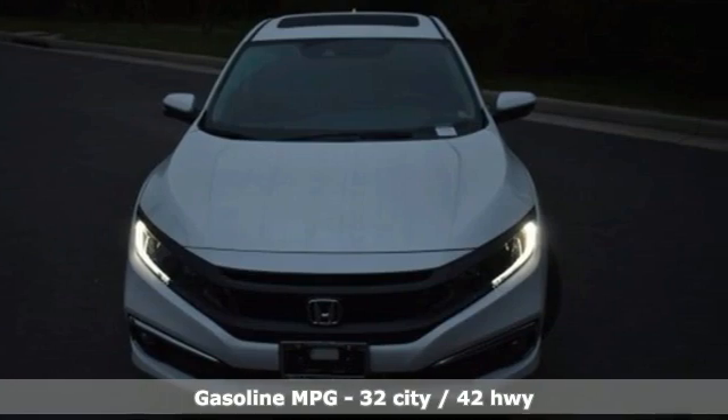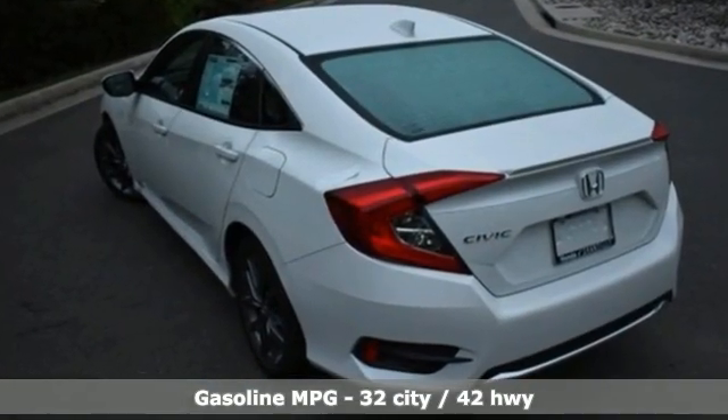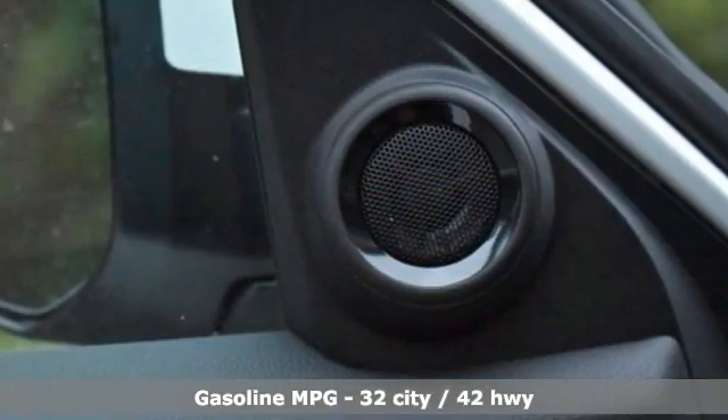AM-FM satellite radio, remote engine start, dual zone climate control, doors and push button start proximity key.